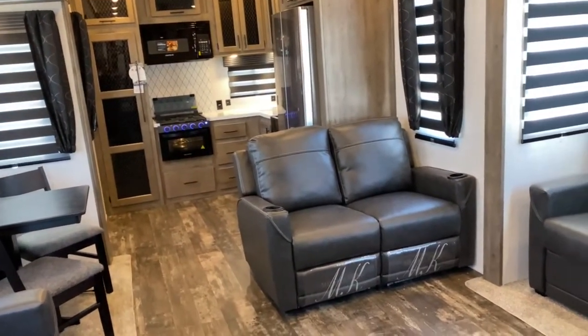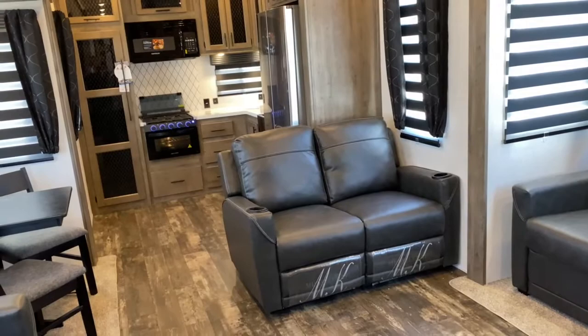As always, if you like what you see here, come check it out at Tri-State RV in Anna, Illinois.